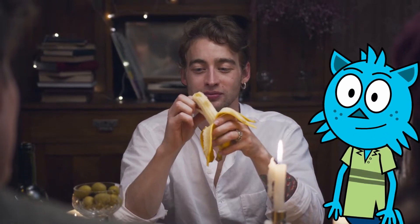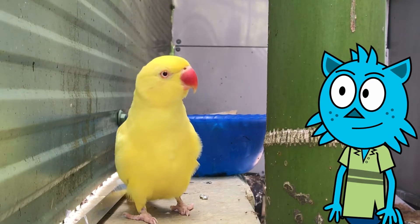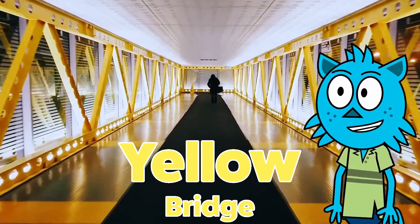Have you had a banana lately? Here is a cute little yellow bird. Let's walk through this yellow bridge — look how bright it is in here.